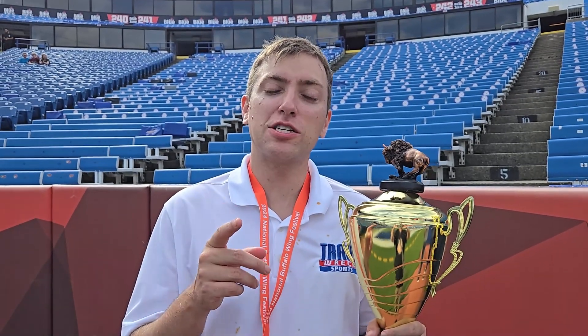Folks, we're here at WingFest, but you're watching Shane's Craft Beer Review. Let's check it out.